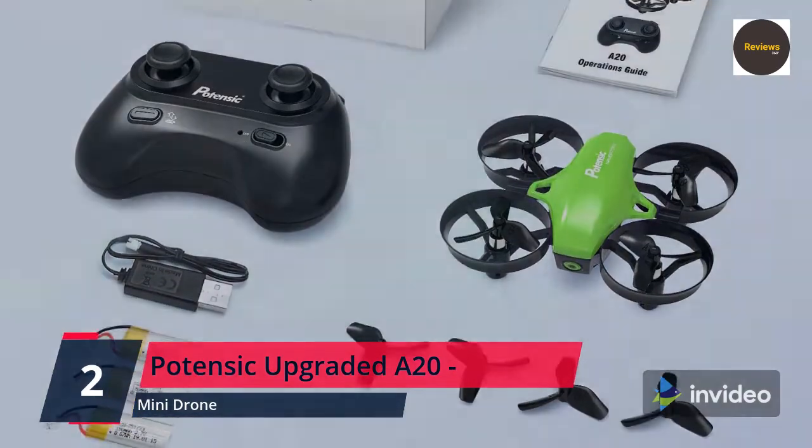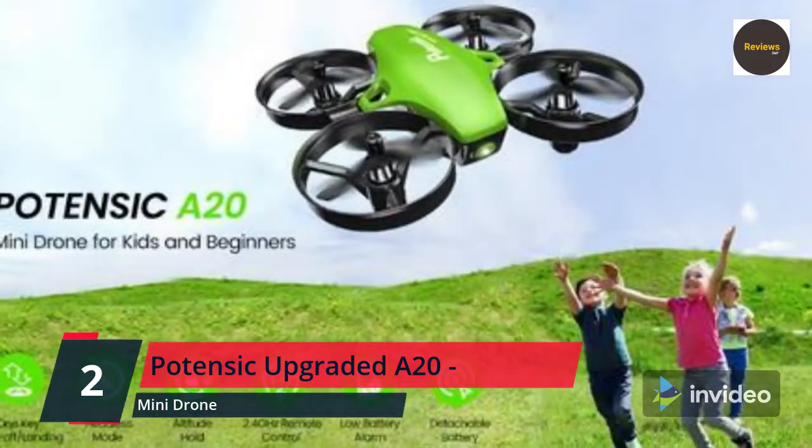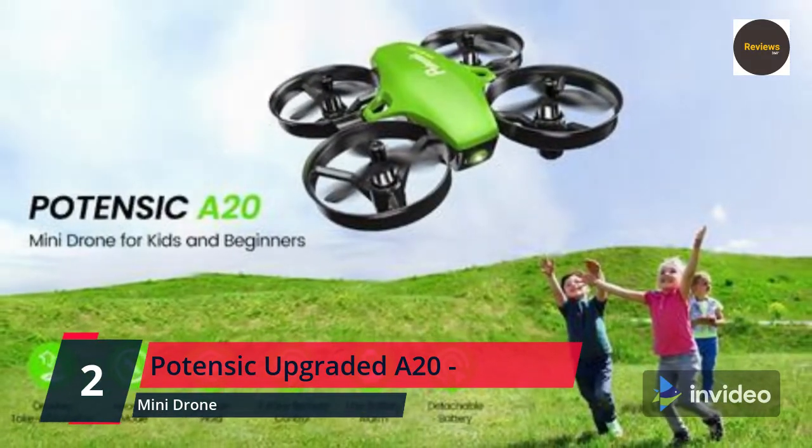Under headless mode, operators can fly the drone according to their own direction without worrying about the drone's original heading. Check the link in the description box and order now from Amazon.com.